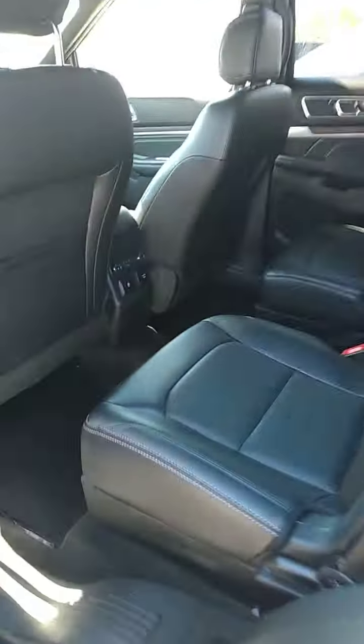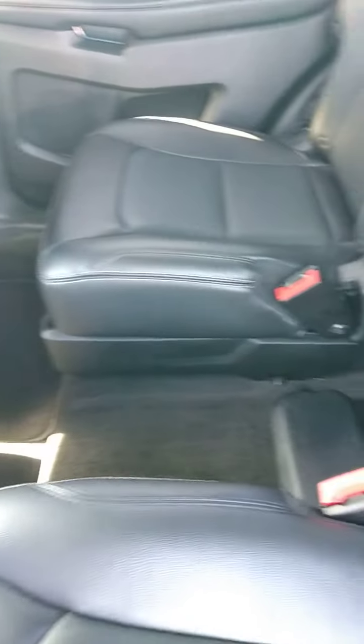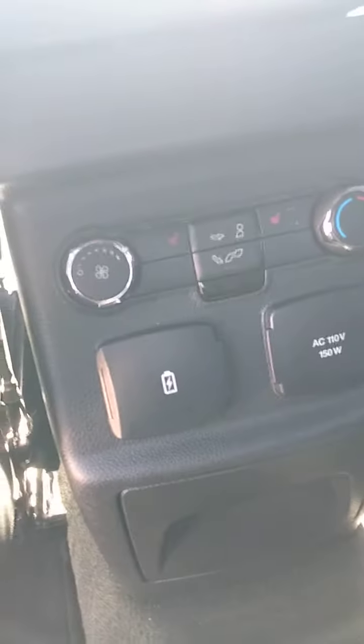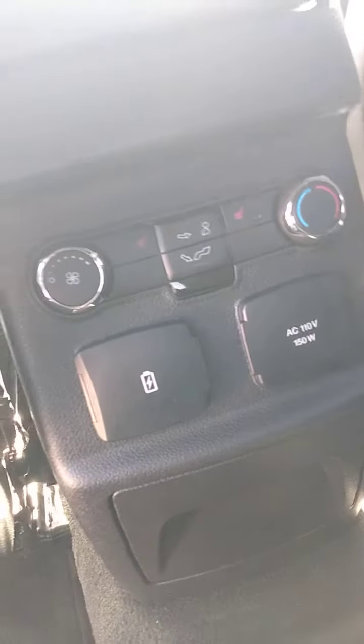We've gone through it thoroughly. It has the captain's chairs in the back, so it's easy to walk through to the third row seats. And there is a panoramic sunroof — a second sunroof for your passengers in the back. Also, your passengers in the back have their own control over the climate control and heated seats in the second row.